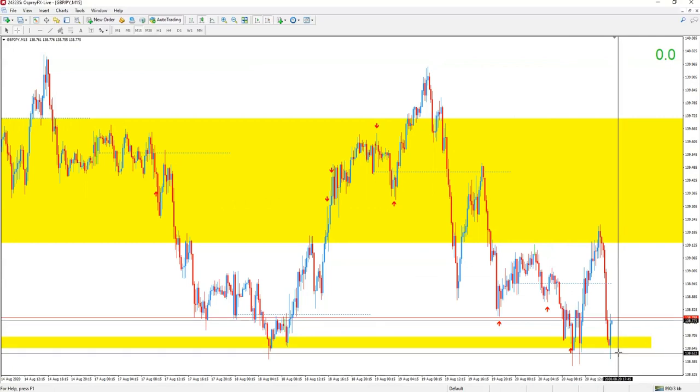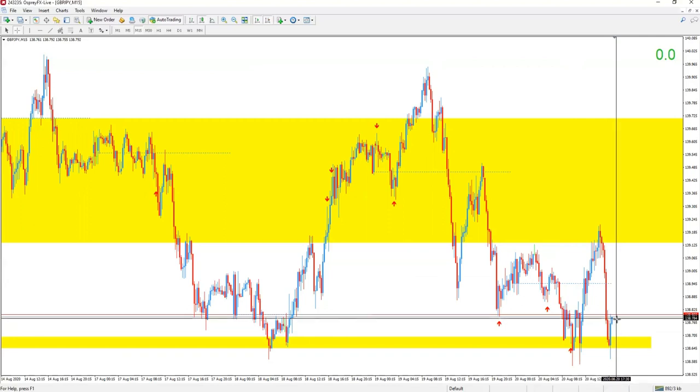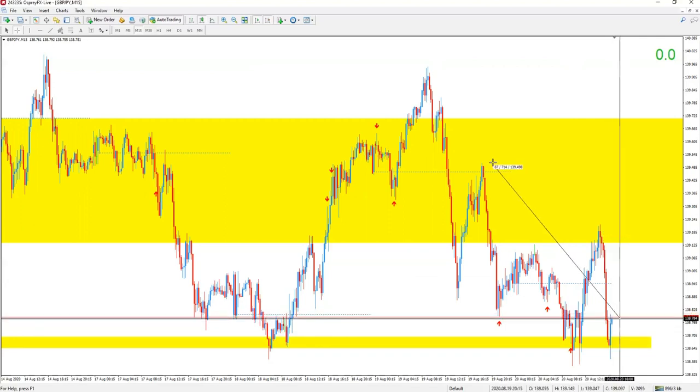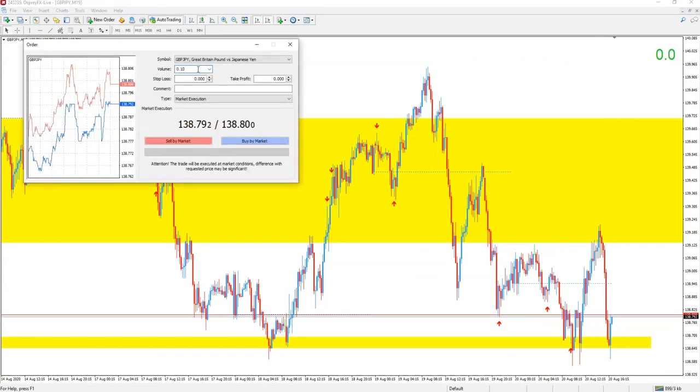Look, we have a John Wick with a bullish engulfing candle. I would place my buy right now and set my take profit up here for 72 pips. I'll do that with a small trade, just for the sake of this video. Let's just do a micro lot for the fun of it.